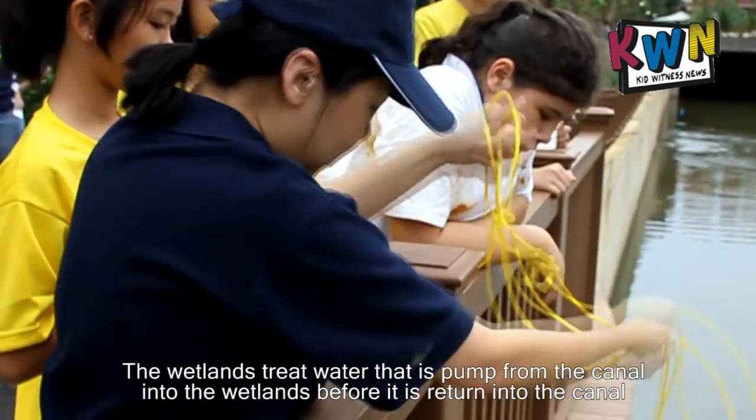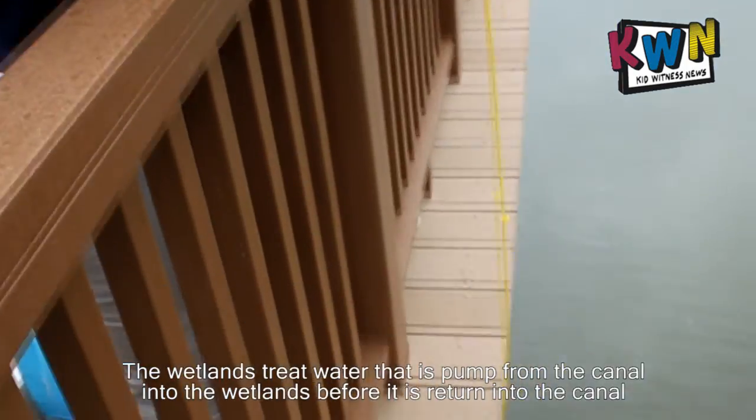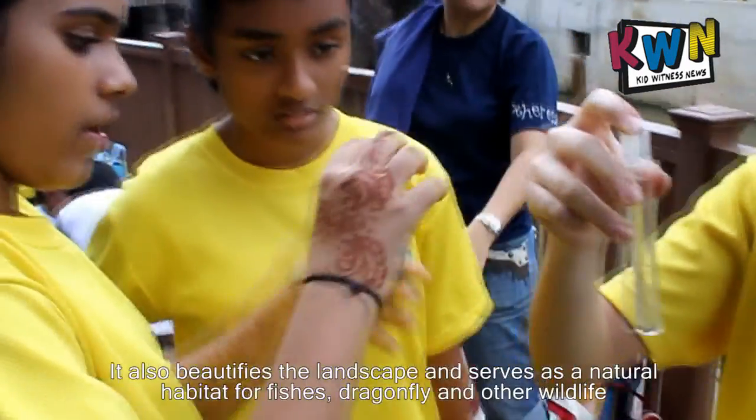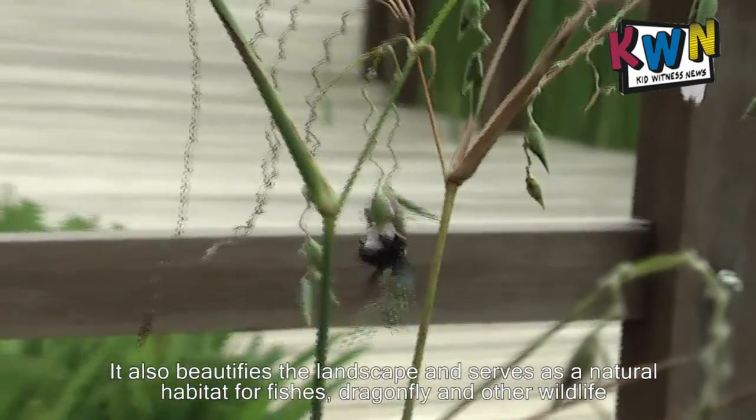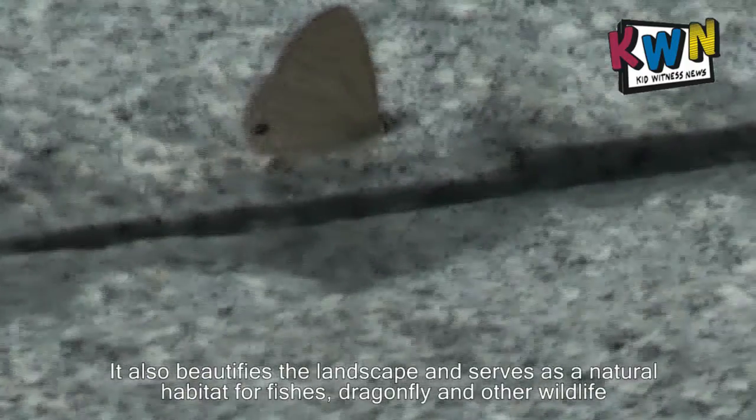The wetlands treat water that is pumped from the canal into the wetlands before it is returned into the canal. It also beautifies the landscape and serves as a natural habitat for fishes, dragonflies and other wildlife.